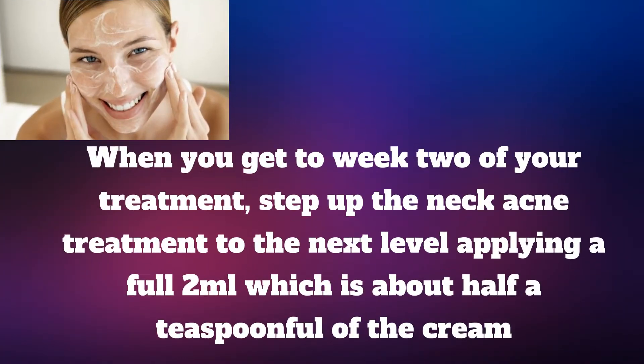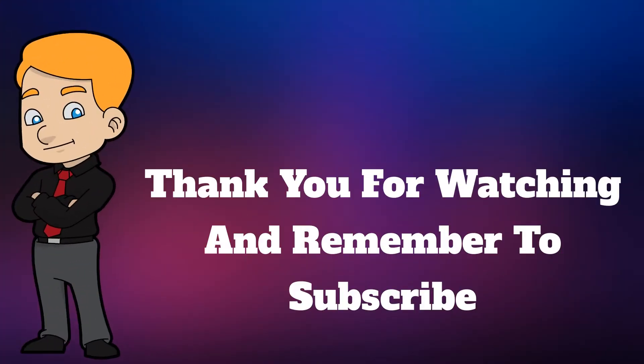When you get to week 2 of your treatment, step up the neck acne treatment to the next level, applying a full 2 milliliters, which is about half a teaspoonful, of the cream.